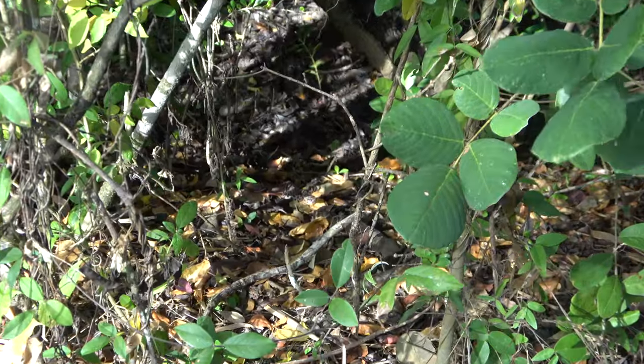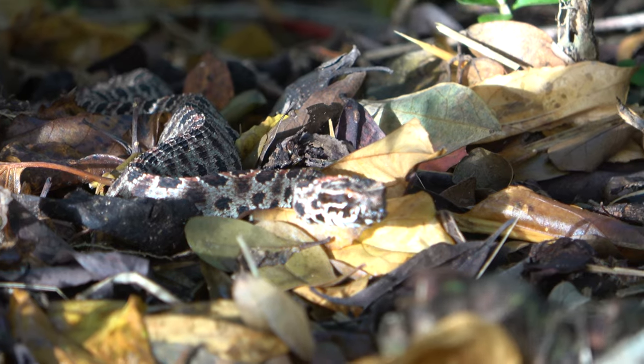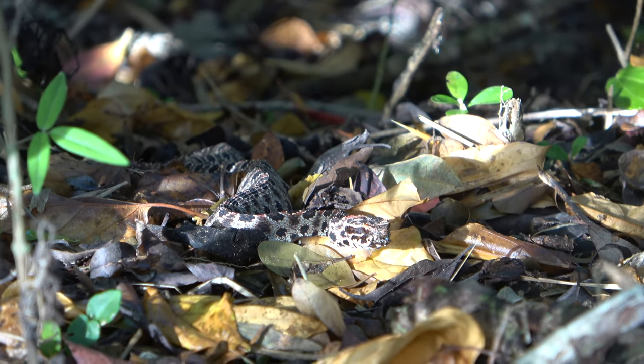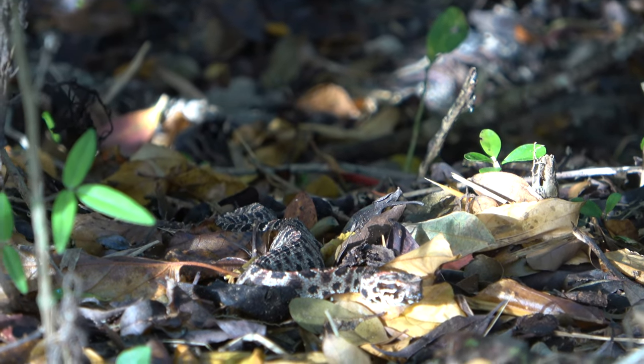We just spotted the second snake of the day — a little pygmy rattlesnake hanging out right here. It's just coming out to bask. We're probably going to leave it as it is, grab a couple pictures, and then hopefully we see some more.